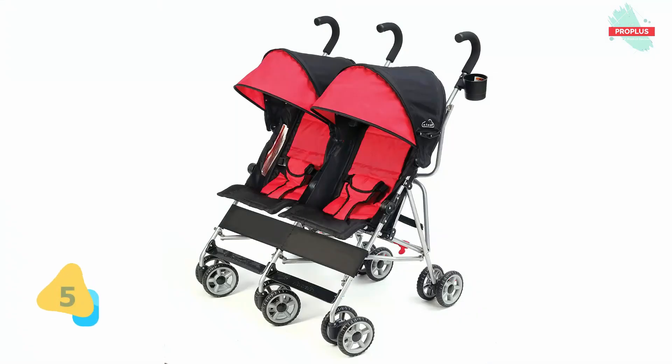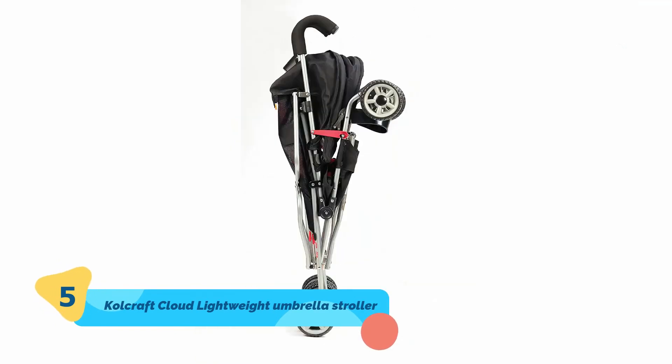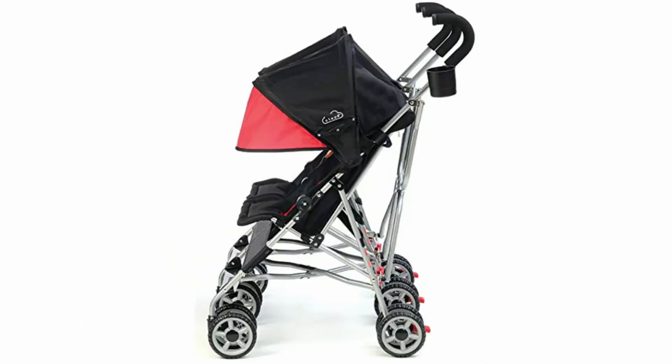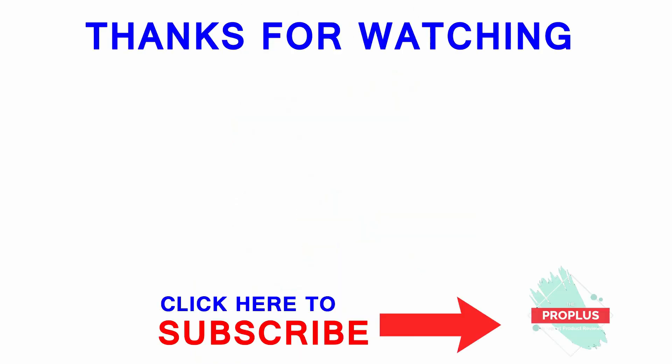Number five is the Kolcraft Cloud lightweight double umbrella stroller. It is 31 by 31 by 38.5 inches. Travel light and nimble with two children in tow. Loaded with features, this stroller provides ultimate child comfort with independently reclining seats, roll-up cool climate seat backs, and expandable canopy coverage. Maximum child weight per seat is 35 lbs, for a total of 70 pounds. Thanks for watching the video — if you liked it, please subscribe to this channel and give it a like.